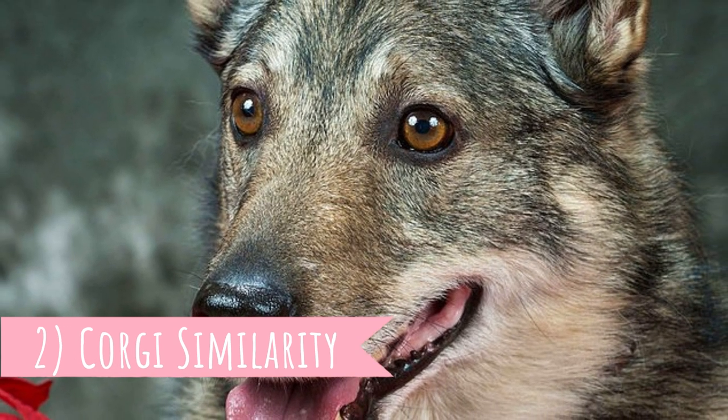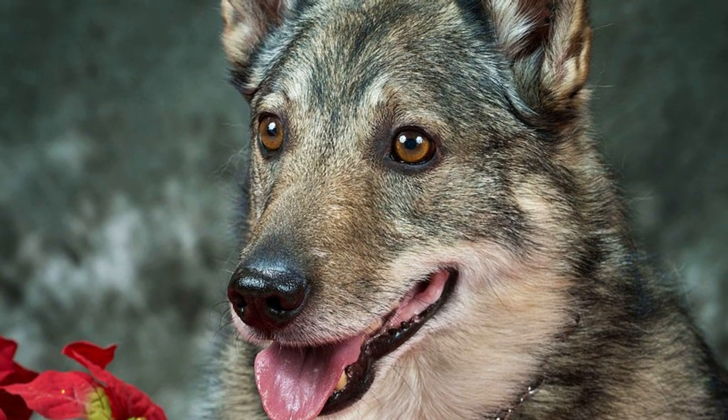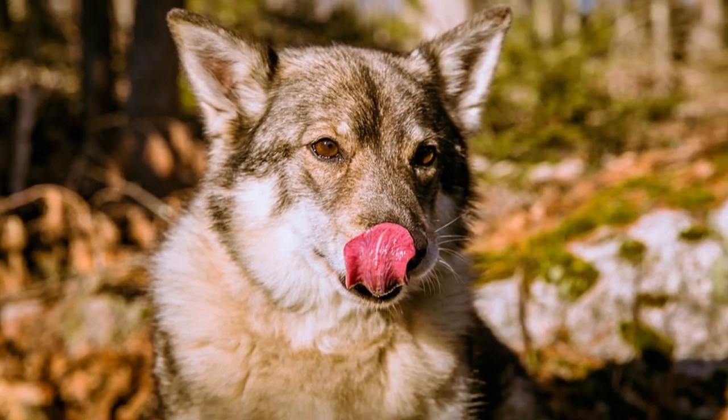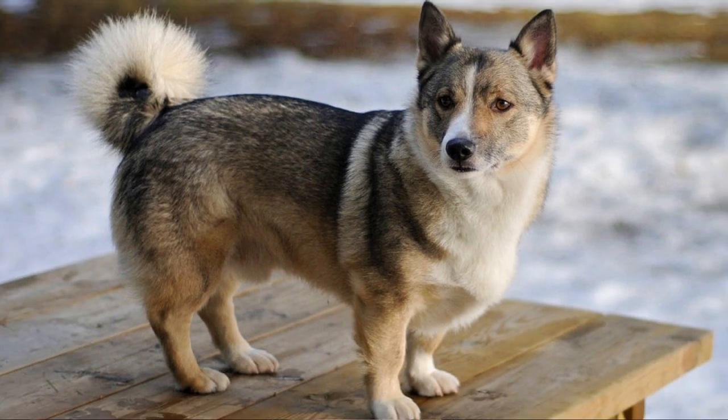Number two: Corgi similarity. There is an obvious similarity in appearance and temperament between the Welsh Corgi and the Swedish Valhund. There are a few theories about how this happened. The first is that the Swedish Valhund played a part in the development of the Welsh Corgi when the Vikings brought them to England. But the opposite is possible as well. According to the AKC, it's possible that either the Swedish Valhund was brought to Wales or the Corgi was taken to Sweden — hence the similarities between the two breeds.